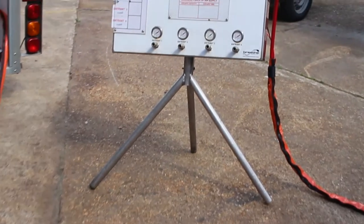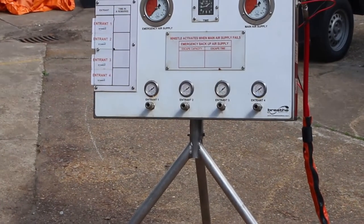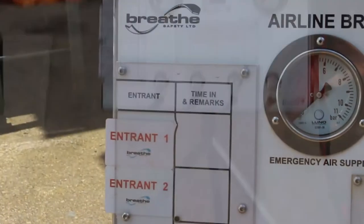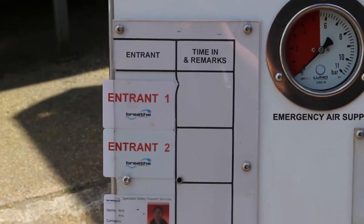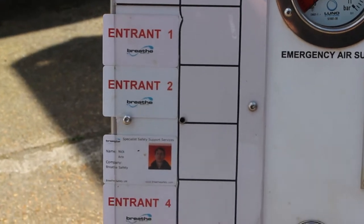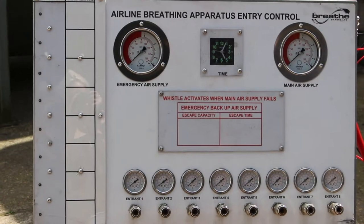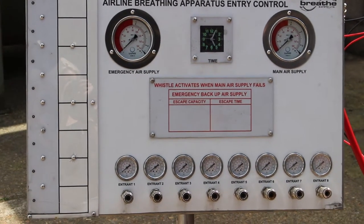Air is distributed to the users by a remote control panel, which can be used in the trailer or up to 30 metres away and is fed by an umbilical. Main and emergency air supply gauges monitor air to the panel and entry control tallies ensure management of breathing air users. This panel is available in four or eight man versions.